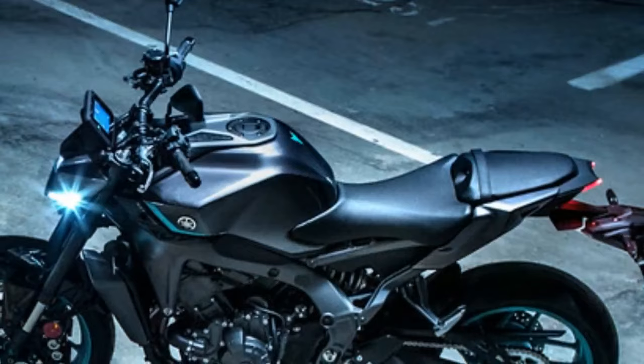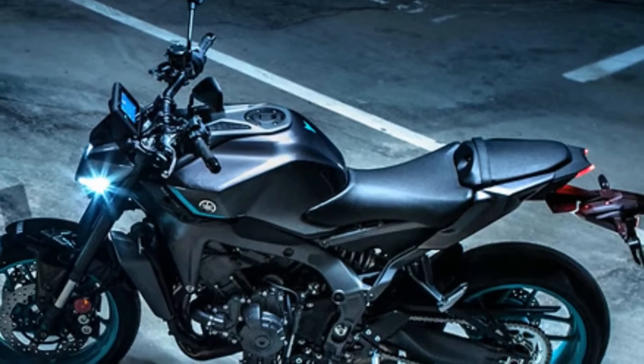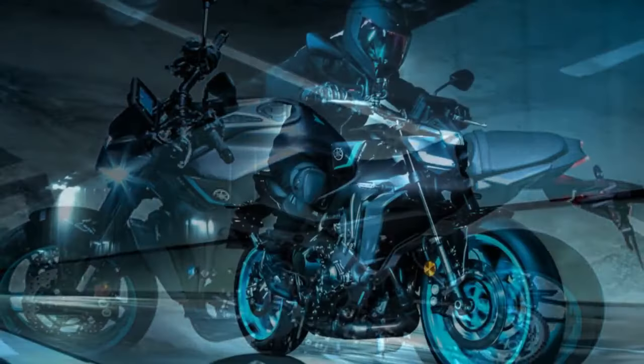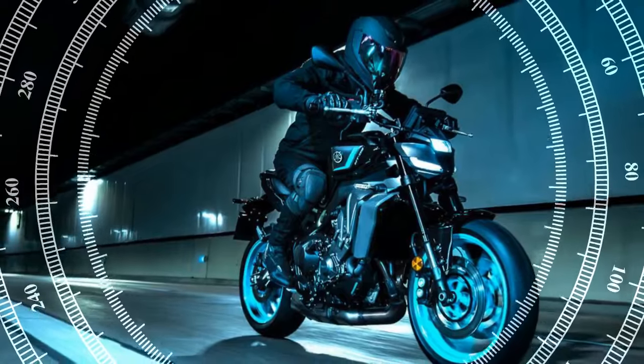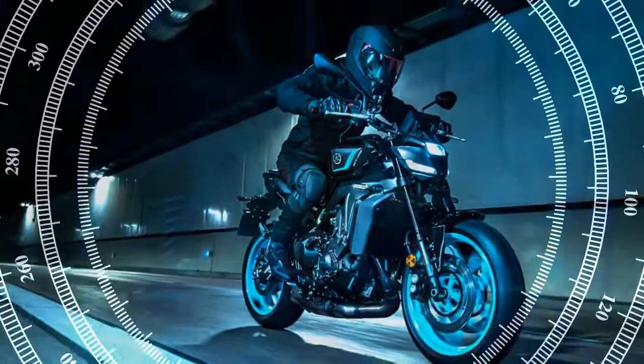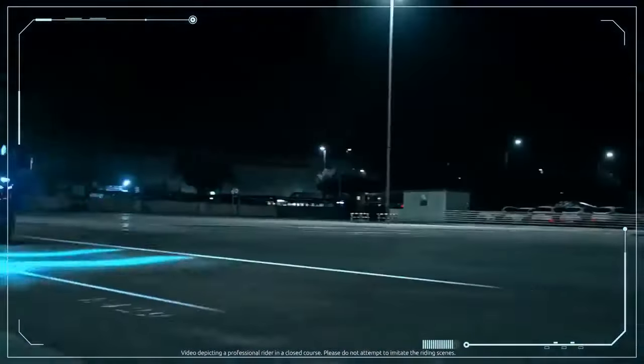Regarding stopping power, the updated Brembo radial master cylinder paired with the four-piston caliper dual-disc brakes proved more than sufficient on the MT-09. In contrast to the sensitive throttle, these brakes offer a forgiving response, ensuring riders won't be caught off guard by overly aggressive braking.